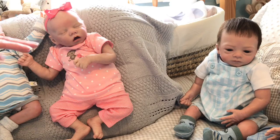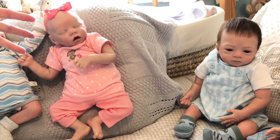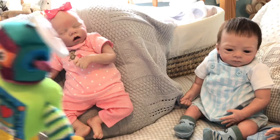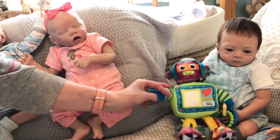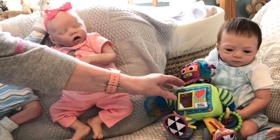Reese is wearing a checked or plaid dungaree set that Auntie Sue sent us, actually for Sydney, but it was too big. It's lovely — a muted baby blue and white — and it's got a white onesie underneath with a blue edge around the neck. He's got stripy blue, white, and gray socks on.